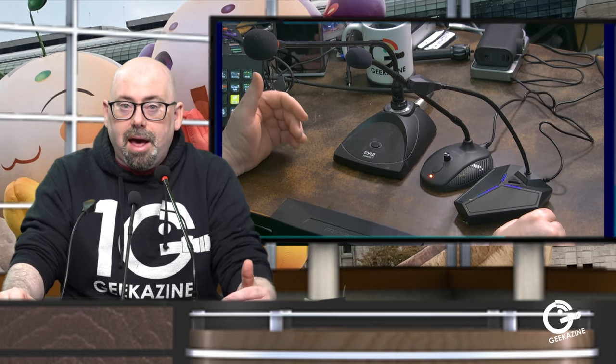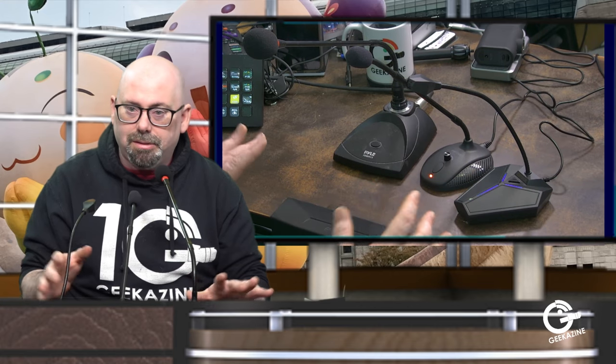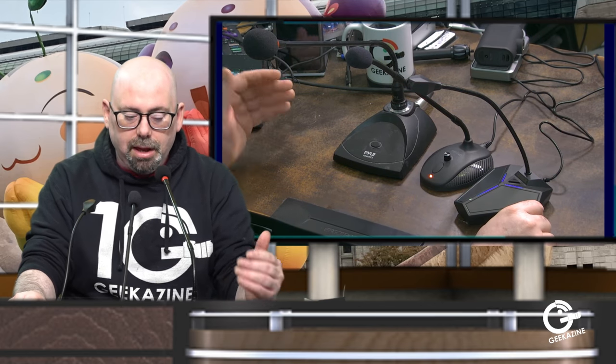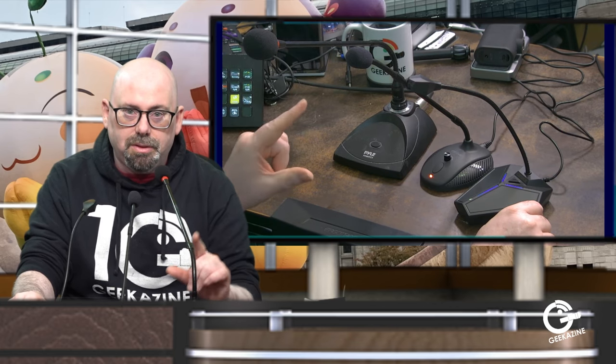I want to tell you that with my review process, all of these microphones I purchased with my own money. If you want to know more about that, go to geekazine.com/review and I'll lay out all the rules and regulations — no money has come through, all opinions are of Geekazine. We're going to start with the Pile since I know it best. We're going to try to keep it as clean as possible, meaning no post-processing.